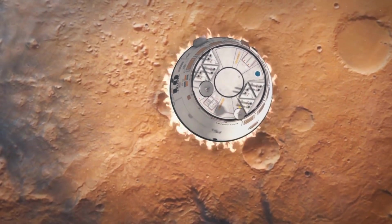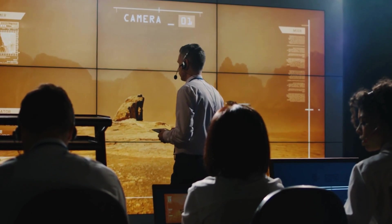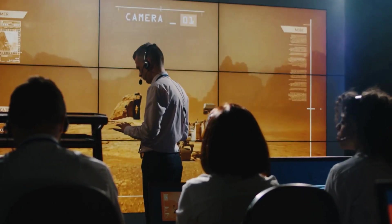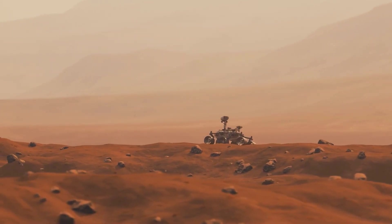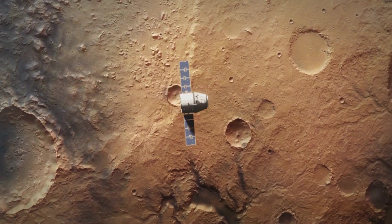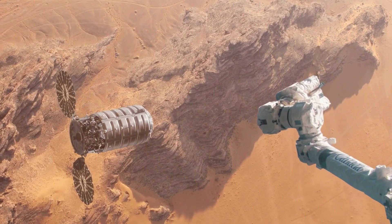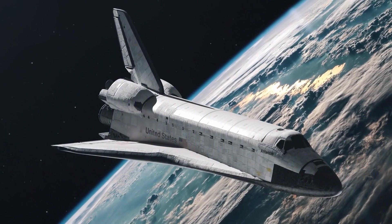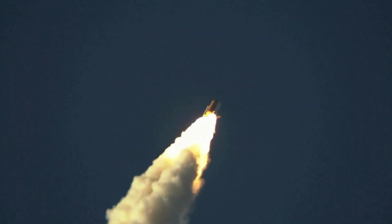Perseverance shares a design resemblance with its predecessor, Curiosity, albeit with moderate upgrades. It has seven primary payload instruments, 19 cameras, and two microphones. Additionally, the rover transported the experimental mini-helicopter Ingenuity to Mars, which achieved the historic first powered aircraft flight on another planet on April 19th, 2021. By December 22nd, 2023, Ingenuity had completed 70 flights, consistently surpassing its records for speed, distance, and altitude.